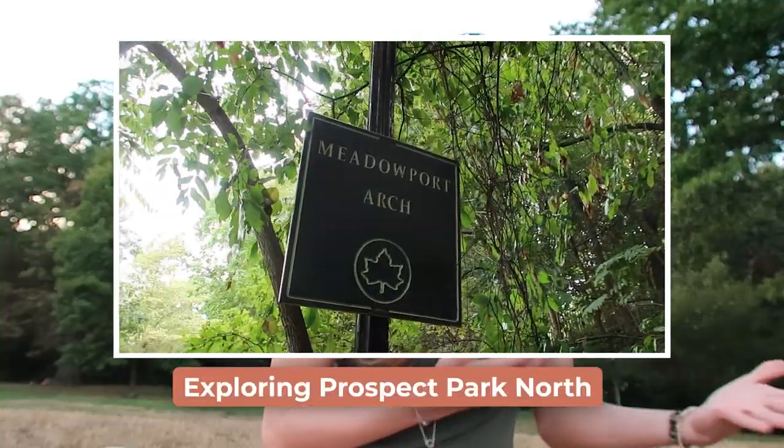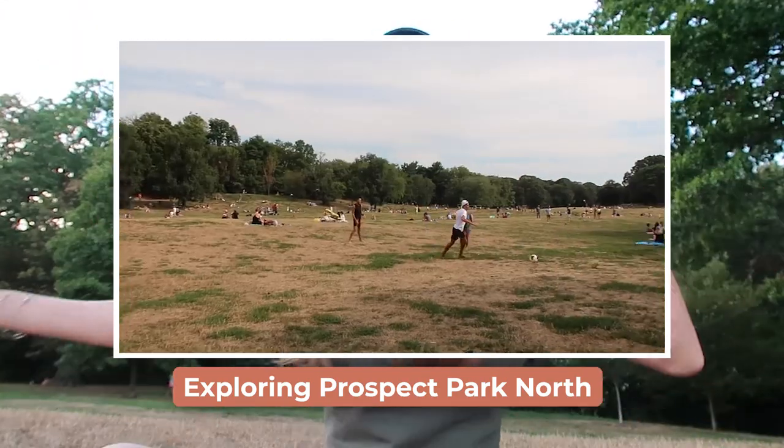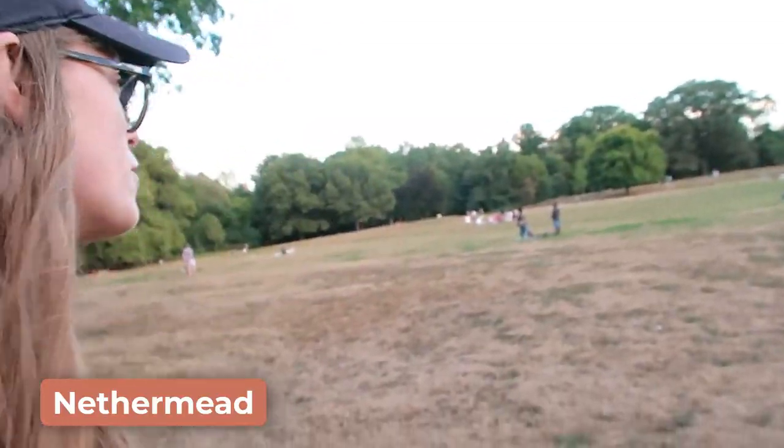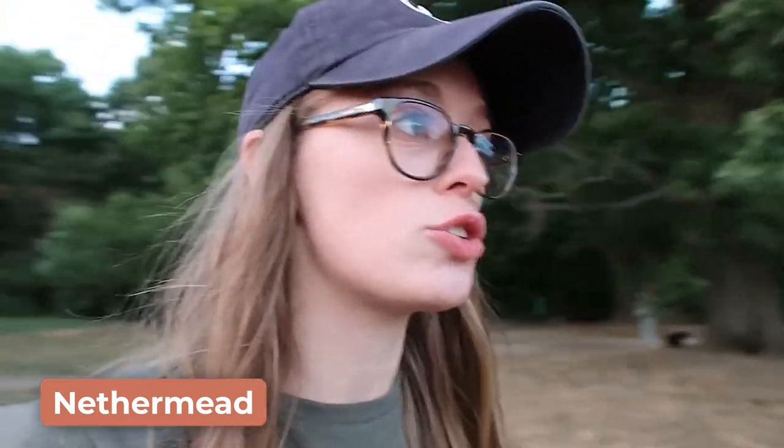Early on in the last video, I showed you Long Meadow — this amazing long stretch of meadow where people were playing sports, chilling, and having picnics. And now we are in Nethermead, which is another meadow in Prospect Park. It feels much more family-oriented here, at least with the crowd that's here right now. A lot of picnicking, a lot of dogs — you can even bring your dogs off leash here, it's permitted. It's just another relaxing meadow.